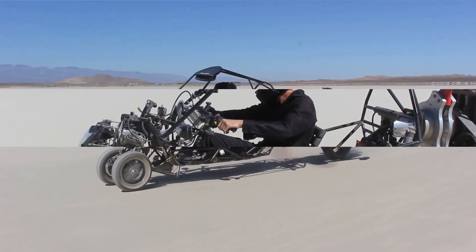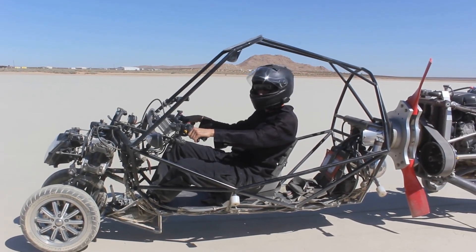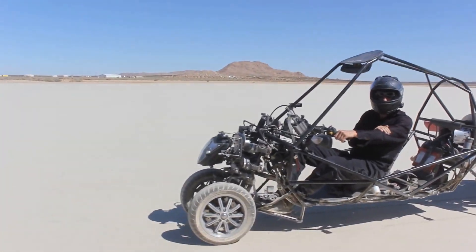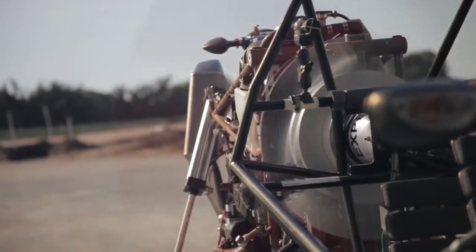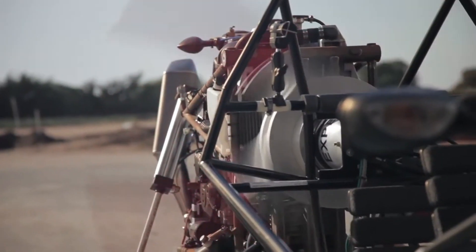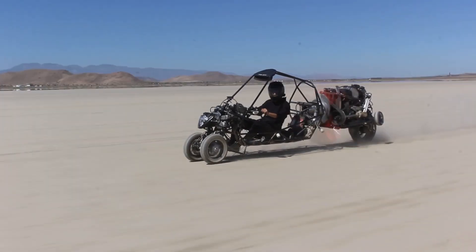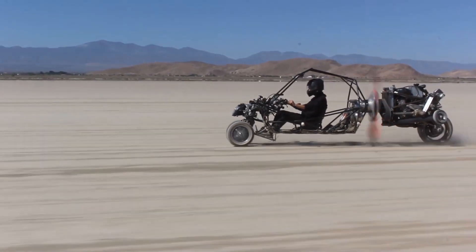It was envisioned as the first step to changing everything about how we think about street-legal aircraft. A traditional ground-based car and a gyrocopter — a common flying device in use since the 1920s — are combined in Molnar's design. The design guards against malfunctions: if the engine fails, the plane will float downward, which may be helpful in preventing crashed flying objects from falling from the sky.